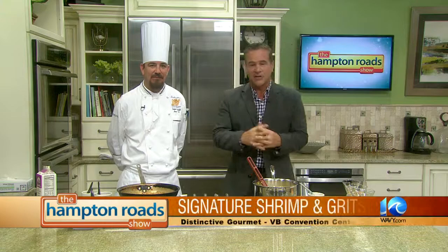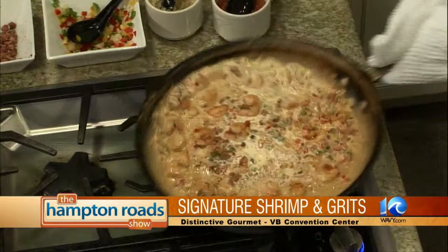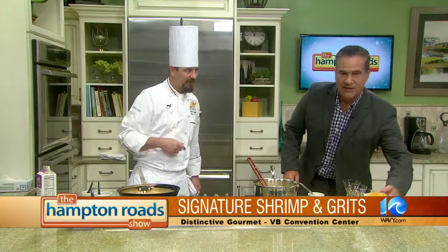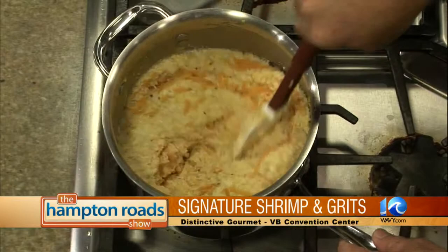We are back in the kitchen with Chef Robert Arnold from Distinctive Gourmet at the Virginia Beach Convention Center, and he's wrapping up his shrimp and grits — he just added his cream seconds before we're back on air. We just reduced the wine out, took it almost down to a dry pan, and now we've got the heavy cream coming back up to a simmer. Can you throw that cheese into the grits right there? So these are cheese grits. We use a stone-ground grit instead of a fine white grit — it gives it a little more bite, a little more crunch. It takes a little while to cook, that's why I had to get them going before everything.